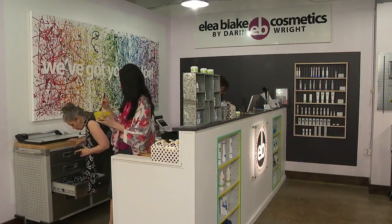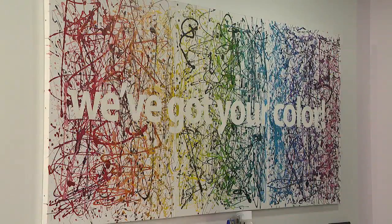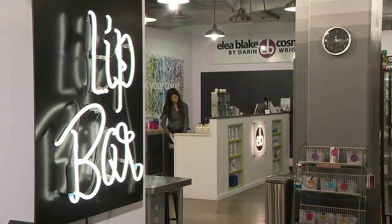Darren opened Elia Blake Cosmetic and Color Studio 21 years ago. You'll see her color sign when you walk into her downtown Chattanooga store. That's my passion — making sure that everybody has the right colors.